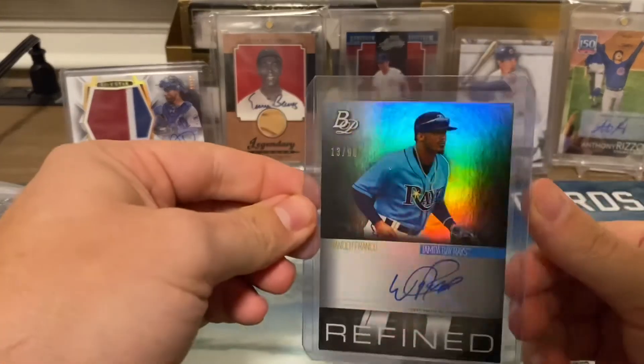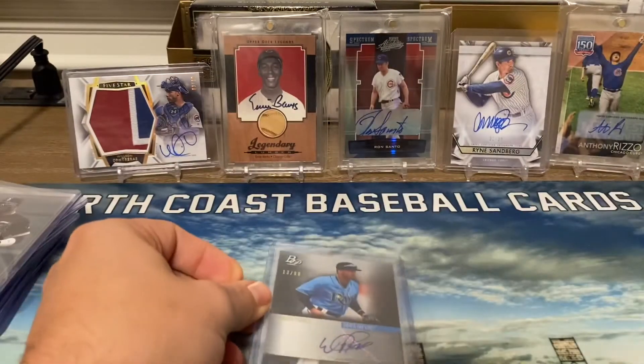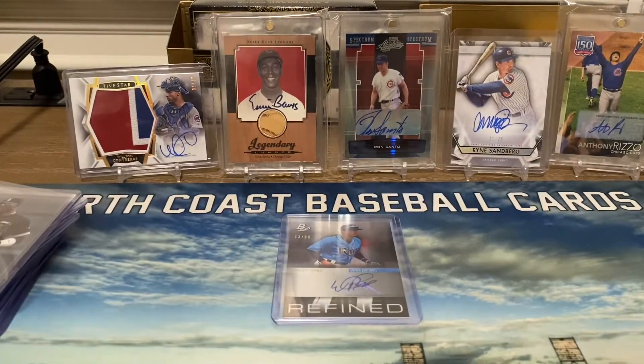Very cool, very happy to get this card. I do not have a Wander Franco autograph yet, so that's awesome. That kind of reminds me that Bowman Draft is coming out today — I have one in the mail. But I wanted to share with you guys a can't-miss prospect.